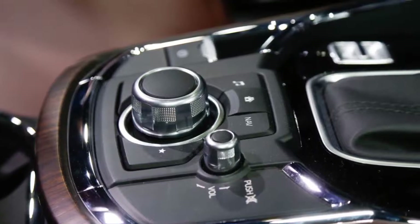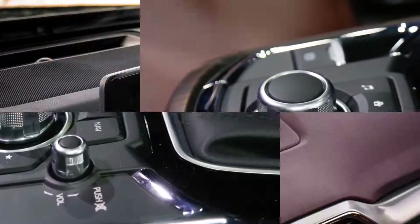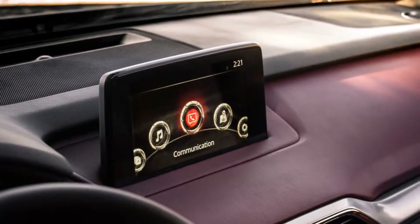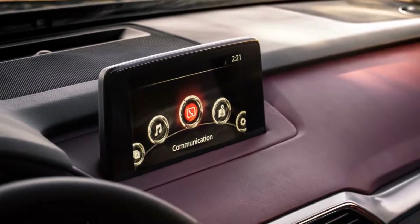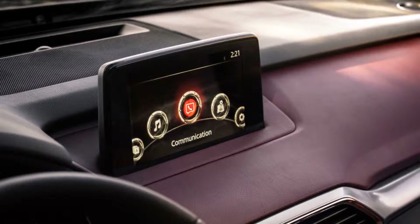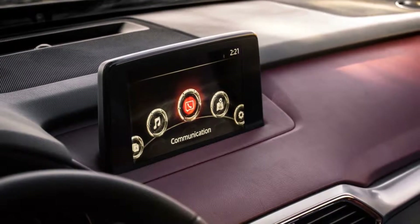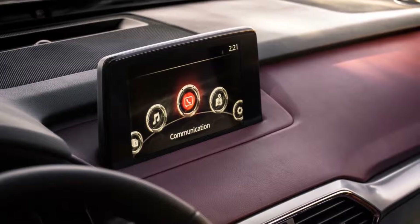The old CX-9's 3.7-liter V6 is retired in favor of an all-new turbocharged 2.5-liter four-cylinder. This is Mazda's first turbocharged SkyActiv engine, and in keeping with the company's often reality-based goals, this new 2.5-liter wasn't tuned for maximum horsepower or eye-popping EPA numbers. It was designed with the real world in mind — and in the real world, Mazda says, drivers of three-row SUVs like low-end torque.